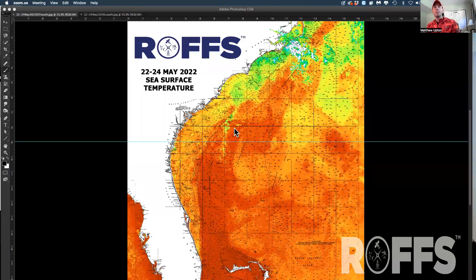Hello, this is Matthew Upton from Roff's Ocean Fishing Forecasting Service. I'm an analyst here at ROFFS. Today is May 24th, 2022, and we're going to do another edition showing you guys the overall conditions from satellite imagery, sea surface temperature, and ocean color chlorophyll of the southeast United States off the Gulf Stream, to give you an overview to prepare you for this week — what to look for and how conditions are looking.